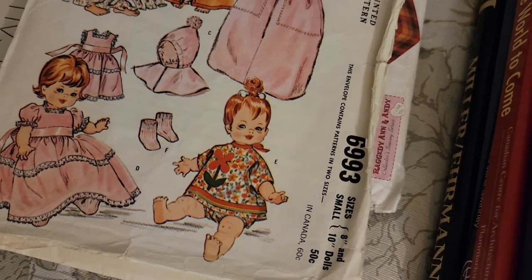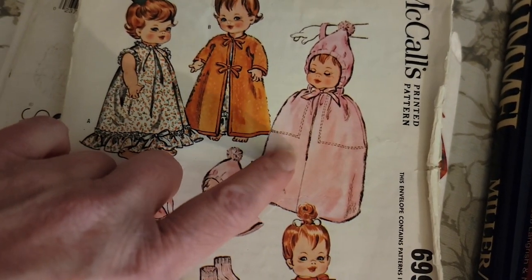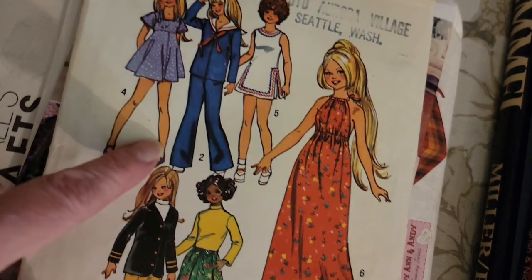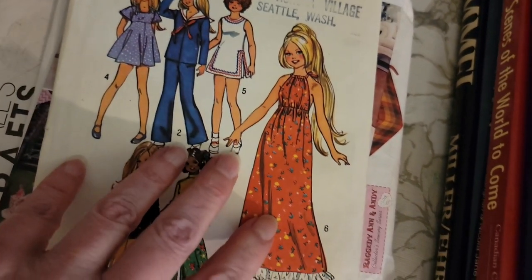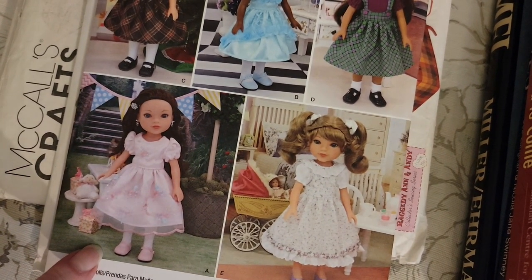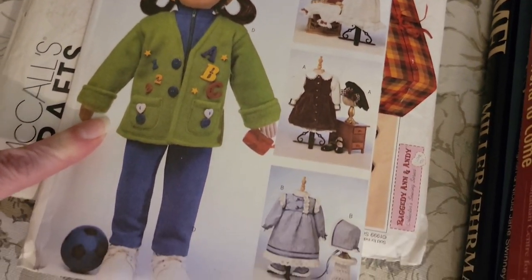This is a vintage 1963 uncut baby doll pattern for 8-inch and 10-inch dolls — you get all the outfits including what they consider a little hanger for the doll, all uncut. This one is 1972 for a 17-and-a-half-inch slender doll — that pattern is $5. This one is for a 14-inch doll; you get all those outfits and that one is $4. And then this one is for a 23-inch doll — she's bigger — and this one is $4.